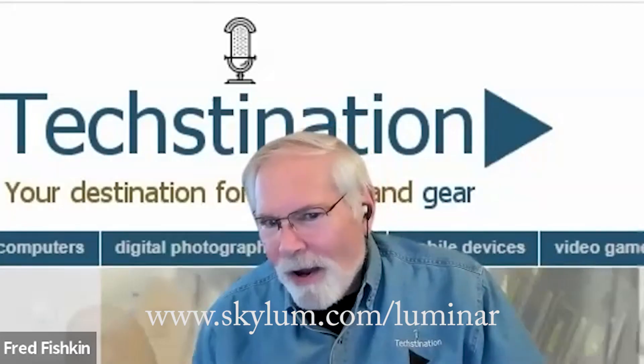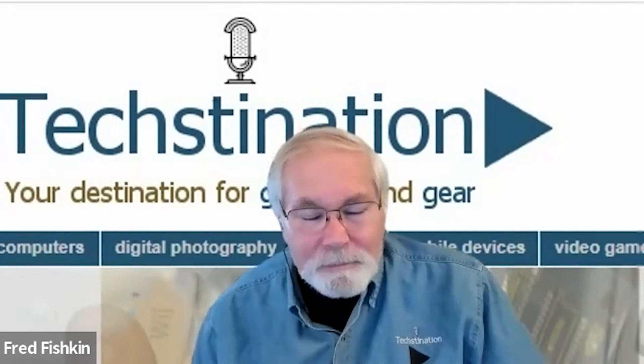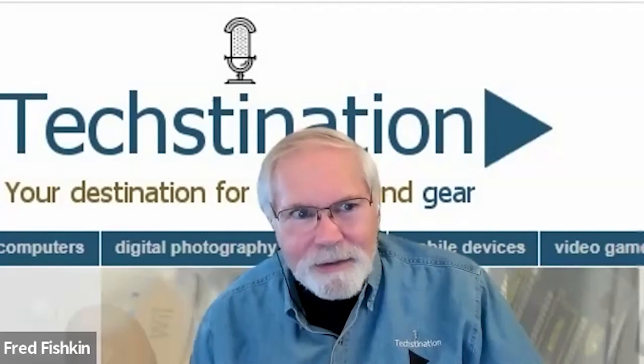That's S-K-Y-L-U-M dot com. Congratulations on the work you've somehow continued to do with Luminar Neo — terrific software. As we like to say, Slava Ukraini. Thank you — all kudos go to the team, because they did a really great job and continue to innovate. We expect that this year will be a huge success for Skylum and for Luminar.